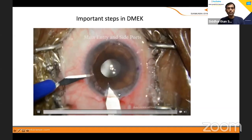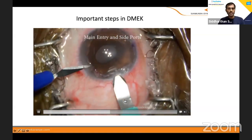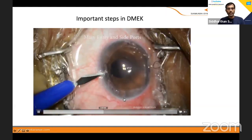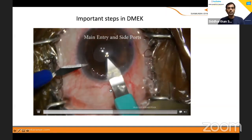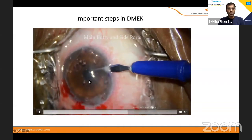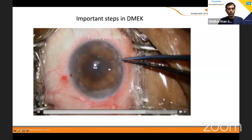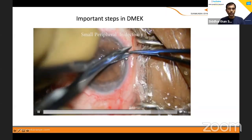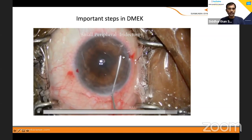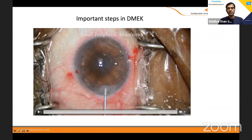When using the keratome, you have to go a single way — a single entry. Don't make any tunnel. Just go with a single entry so that when you inject, it's fine. Make sure this is at least a 3.0 or 3.2 keratome rather than 2.8. You can put two side ports — one at 12 and one at 6. Once you remove the DM, put pilocarpine so the pupil constricts, and do a small PI. I usually do a vertical slit, not an oval, because when the air bubble is slightly released, the chance of pupillary block is much less with a vertical pupil as it covers more surface area.